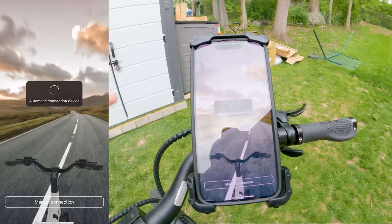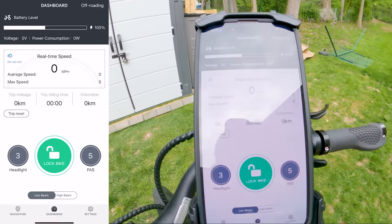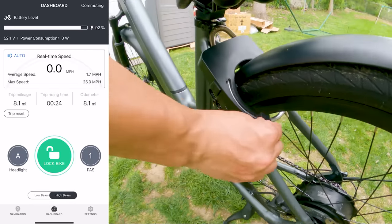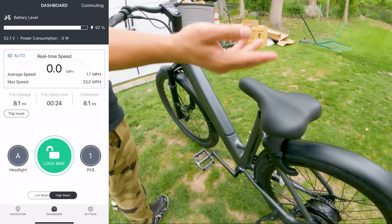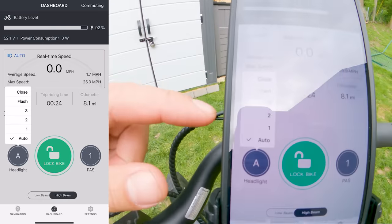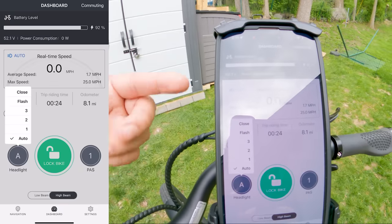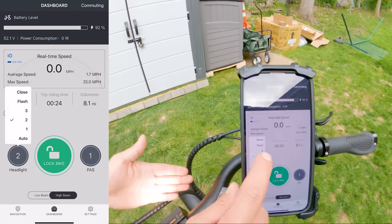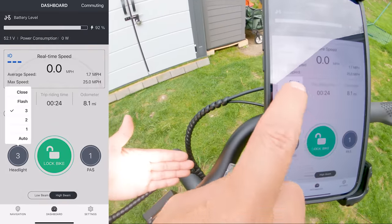There's also a third way — you open the app, it connects to the bike, and it automatically unlocks the bike. For the headlight, there are a couple of different modes. It's on auto right now, so if it was dark it would automatically turn on. You can also control it manually with three modes, and then you can do flash. It's 1600 lumens, so it's really, really bright.